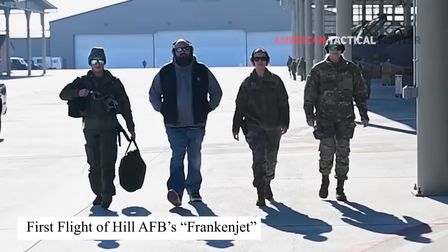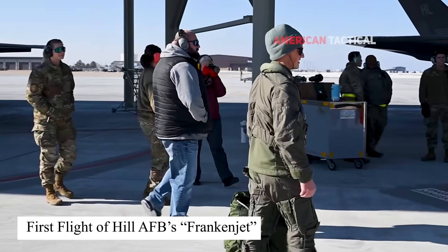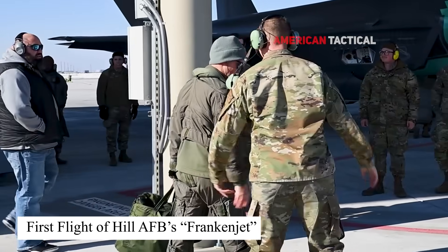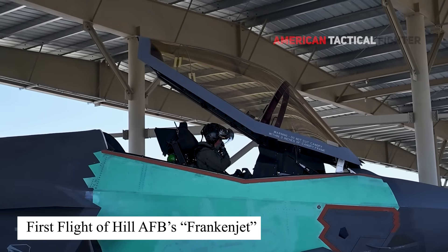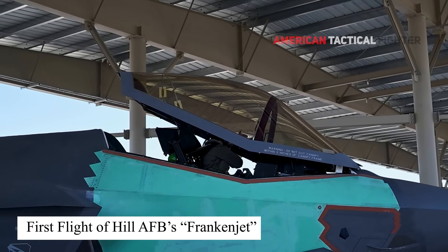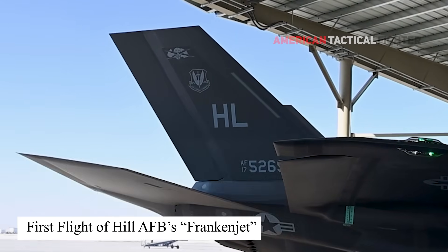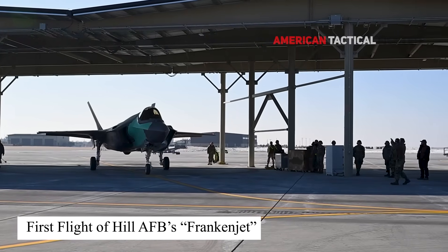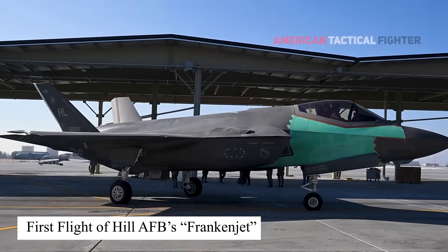On January 24, 2025, the AF-211 Frankenjet took its first flight from Hill Air Force Base, Utah, to the Lockheed Martin facility in Fort Worth, Texas. Jeffrey Jensen, the F-35A variant lead, stated: 'A testament to the process developed here is that the rebuilt aircraft's first flight was flown to the edges of the performance envelope and it performed like it was fresh from the initial production line.'